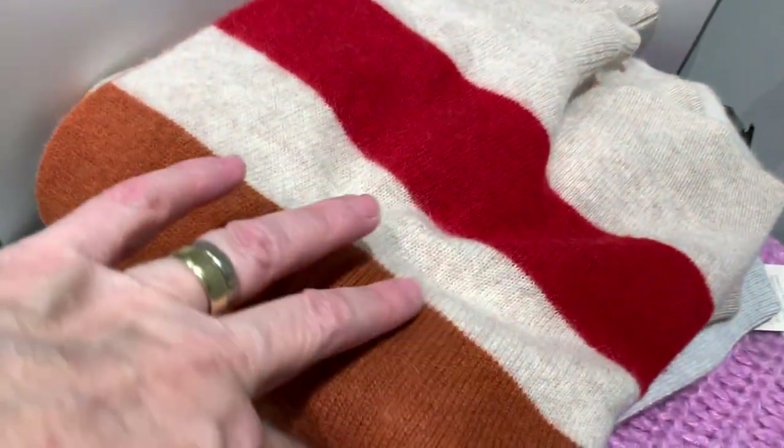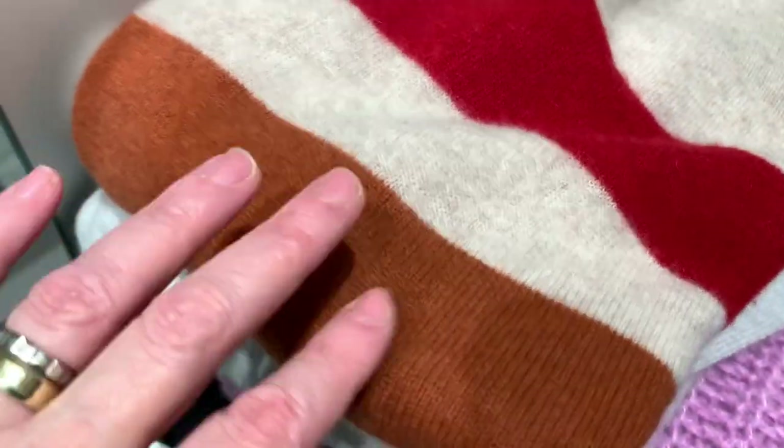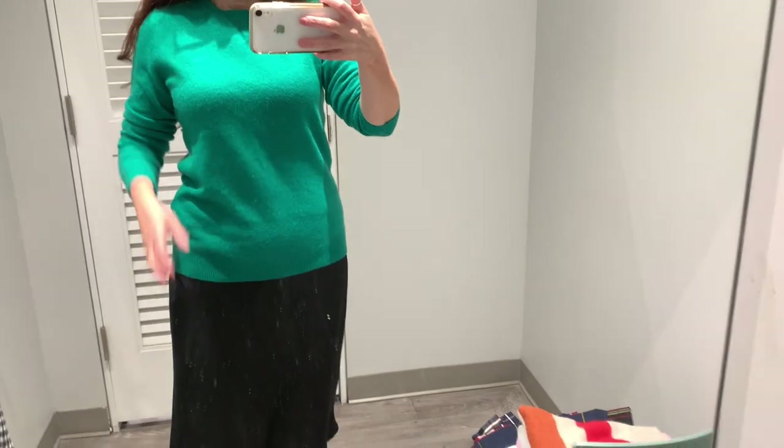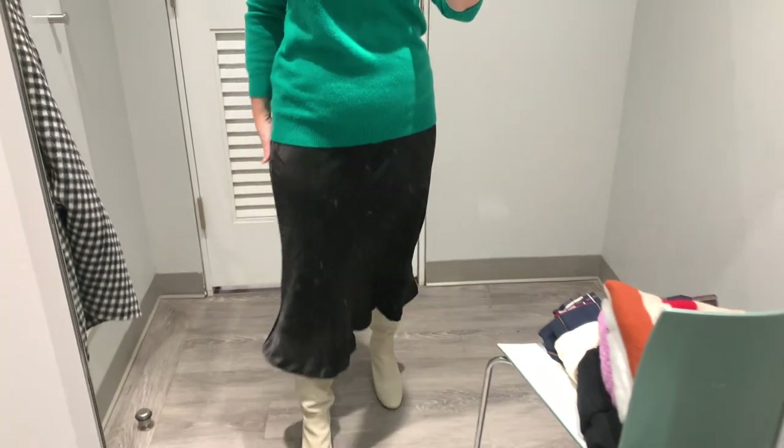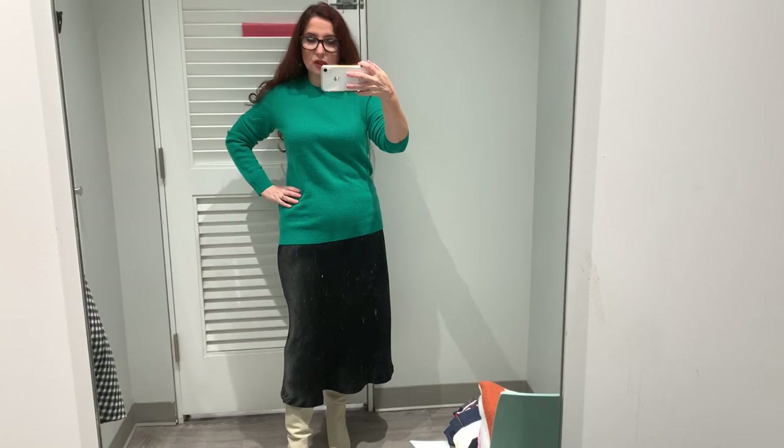Начнём, наверное, со свитеров. Первый свитер — вот такой в полоску, серо-голубой, очень такой базовый цвет. Вы увидите, что он не такой, как в зеркале. Очень красивый цвет морской волны, потрясающей красоты, размер medium. Я принесла чёрную базовую юбку, потому что моя юбка совсем не в тон — хотела с чем-то однотонным померить.